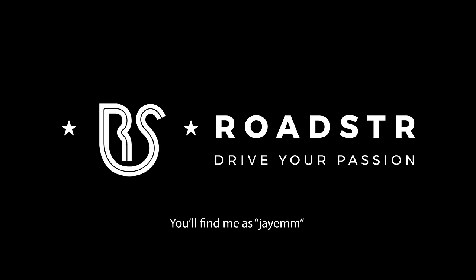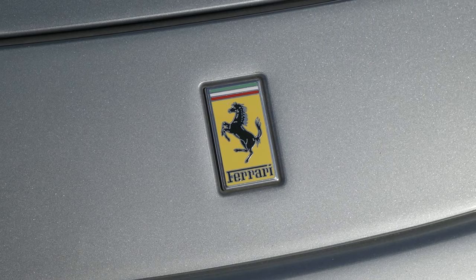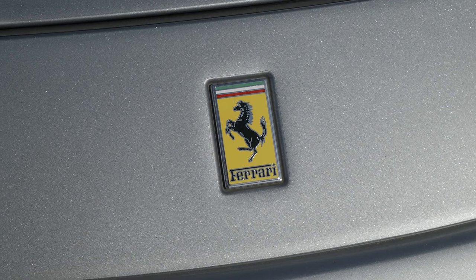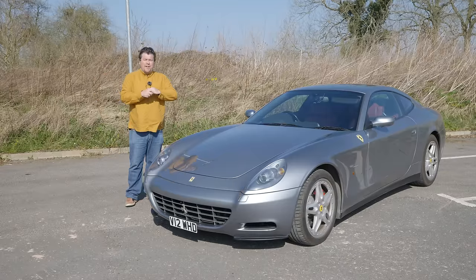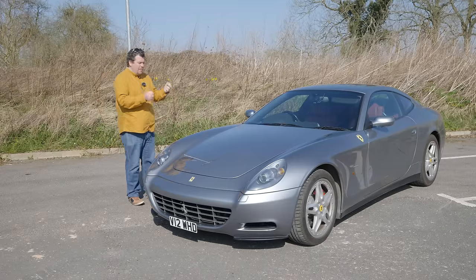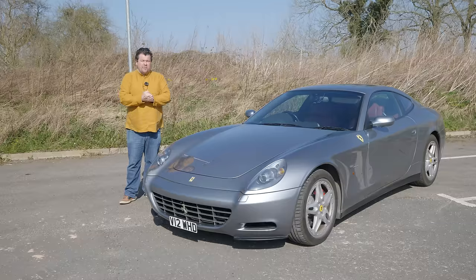You can now find me on Roadster, the app connecting people through cars. This is the Ferrari 612 Scaglietti, the last in a long line of V12 front-engined 2-plus-2 Gran Turismo cars dating back to the company's inception. I suppose then it deserves a proper introduction.